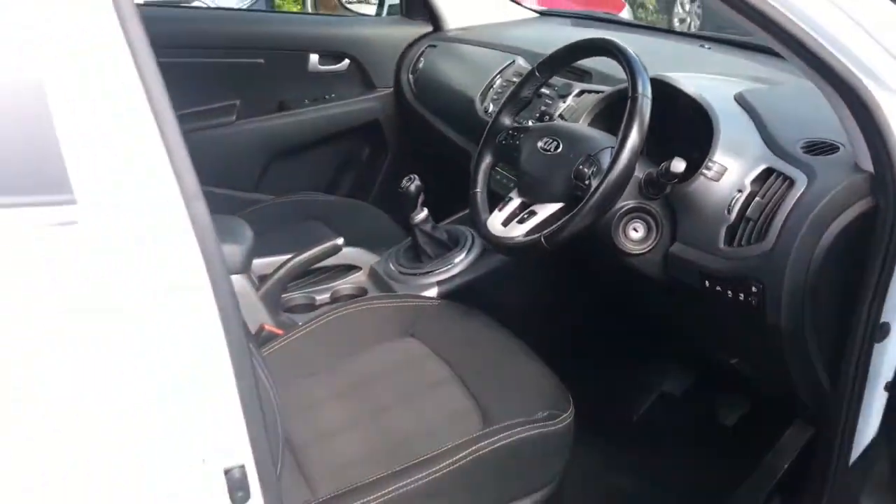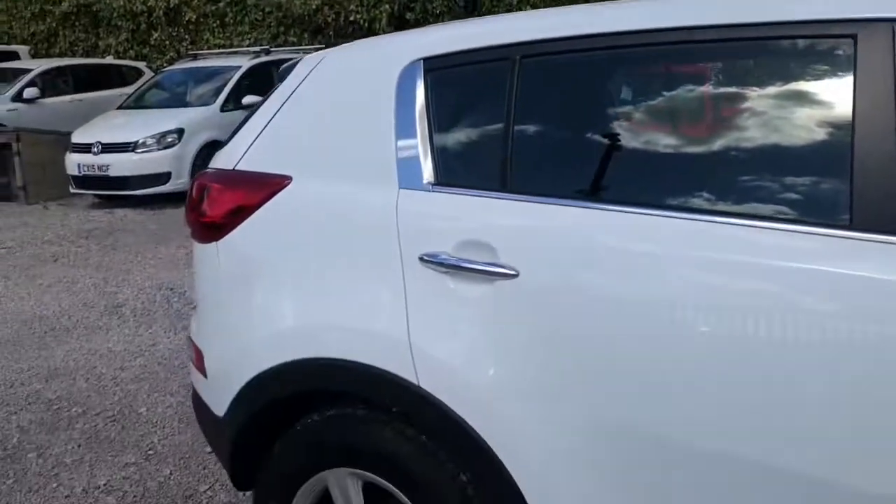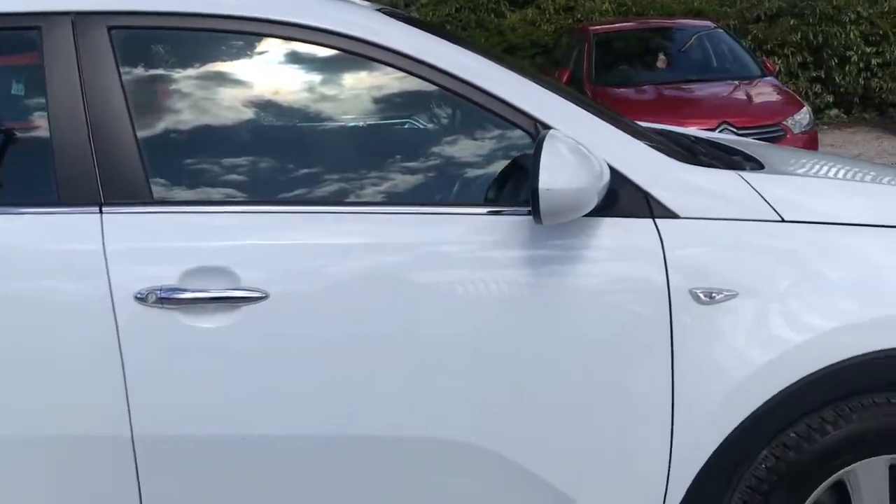If you could see yourself driving this lovely Kia Sportage, please feel free to give us a call if you would like any more information. Thank you for watching my video.